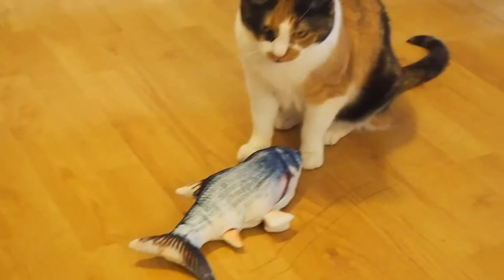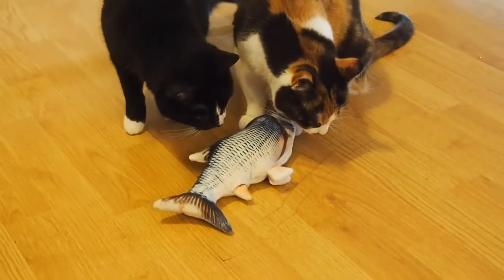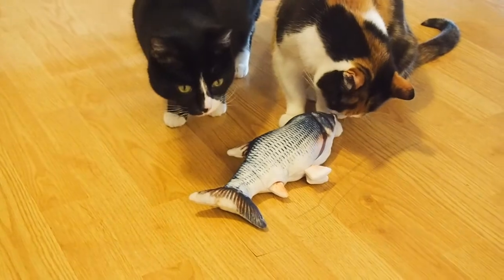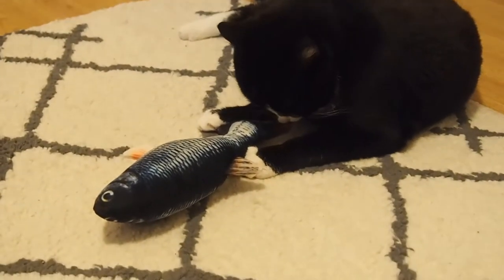The Gone Fishing Electronic Catnip Toy is well-loved in our home by our two mascots, Tama and Midori. We decided to add this toy to our collection for three main reasons.